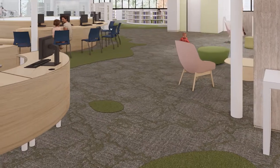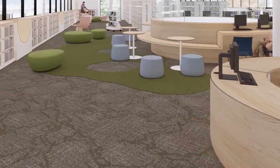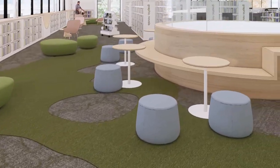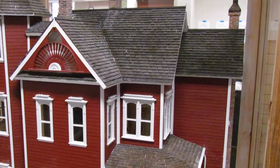Our children's area is staying put, but you'll see a lot of changes there as well. Tiny tots play and reading areas available whenever the library is open. A larger discovery room filled with natural light. A renovated and updated dollhouse.